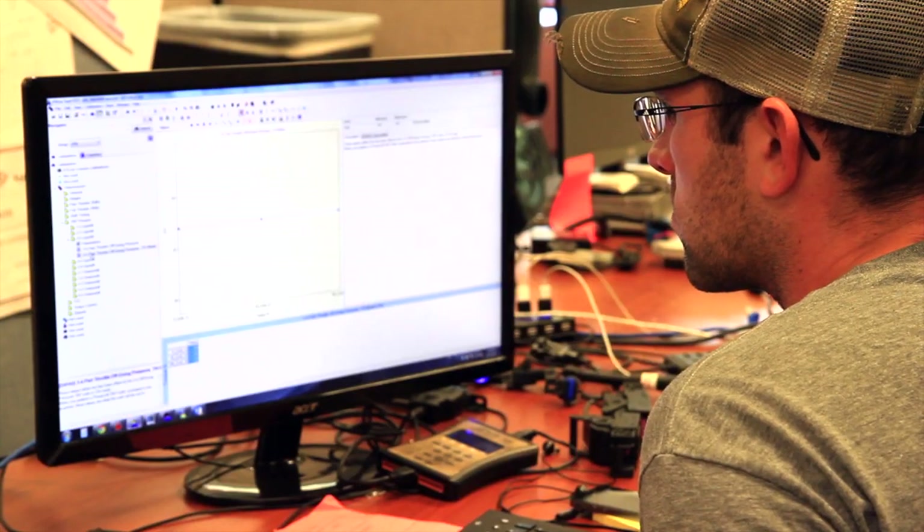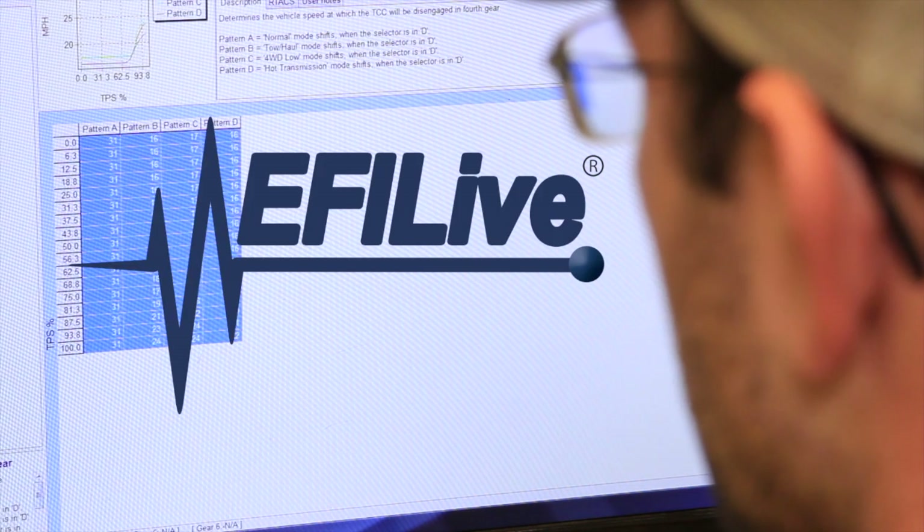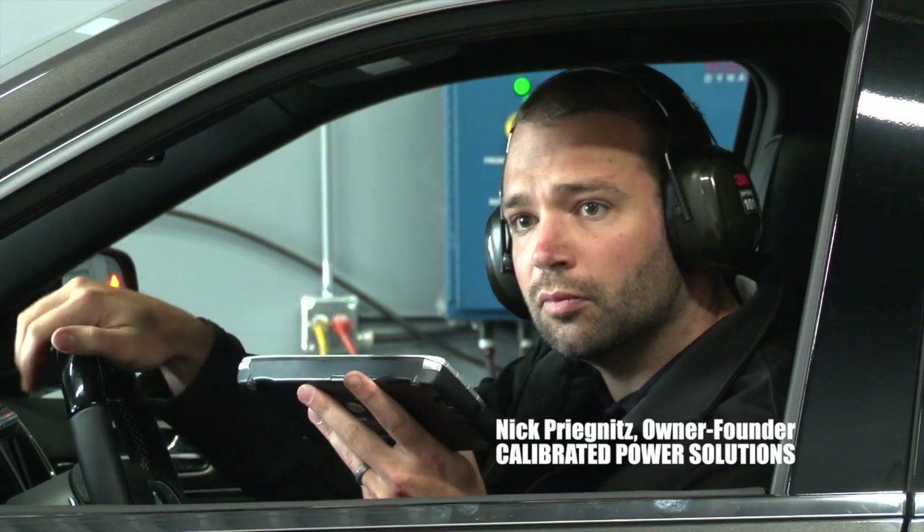We design our tunes with the world's top calibration development tool, EFI Live. We put them through an uncompromising series of road and dyno tests. We take great pride in our work and back it with the best customer service in the industry.